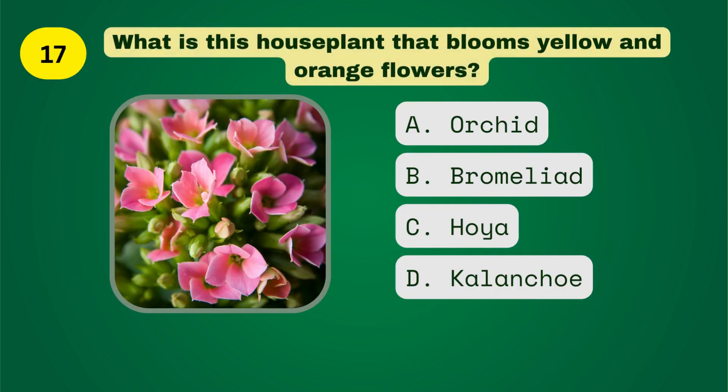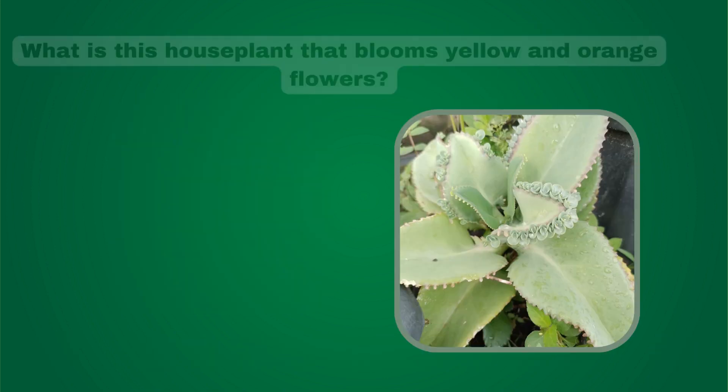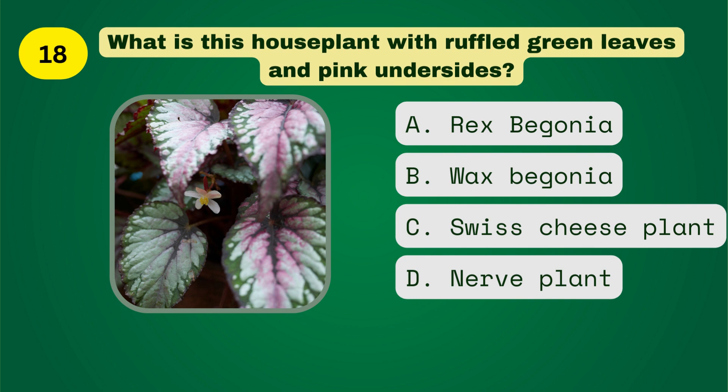What is this houseplant that blooms yellow and orange flowers? What is this houseplant with ruffled green leaves and pink undersides?